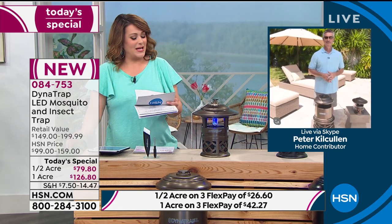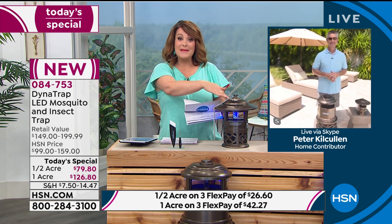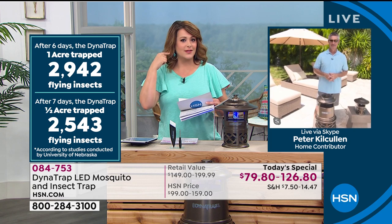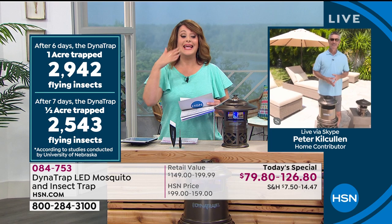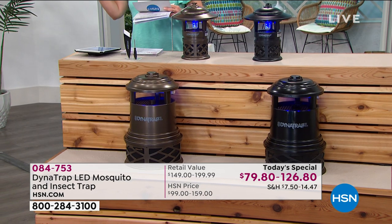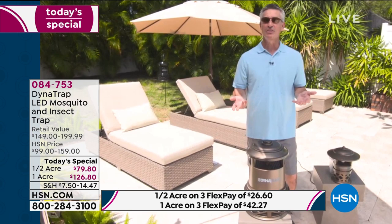According to a University of Nebraska study conducted over seven days, the DynaTrap half-acre trapped almost 3,000 flying insects. This thing attracts them, lures them in, and they get trapped — and you're not hearing any zap, snap, crackle, or pop. It's working full time to make your summer more pleasurable. Independent lab tested — not just us assuming — almost 3,000 bugs in a week. That's why DynaTrap is one of the leaders in this technology.